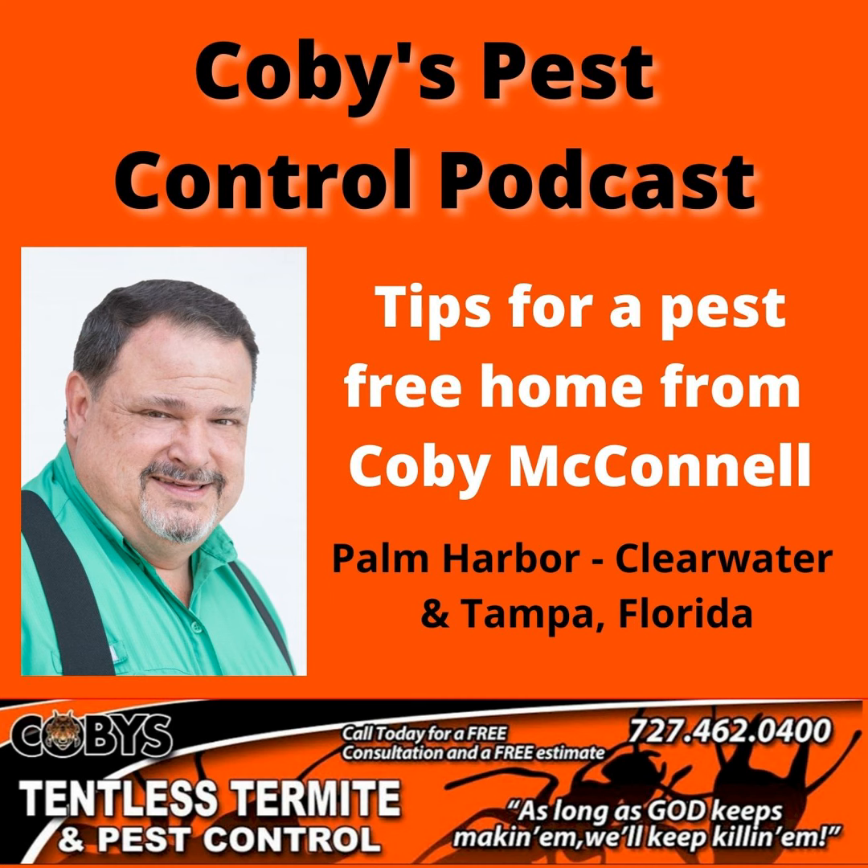Oak trees are known for tent caterpillars as well as those little green ones. Bougainvilleas have a problem as well with Oleander caterpillars. Just about anything — if it's in their diet, they'll go after it. If you have monarchs, milkweed is what they go for. Most people want the monarchs because of how pretty the butterflies are.